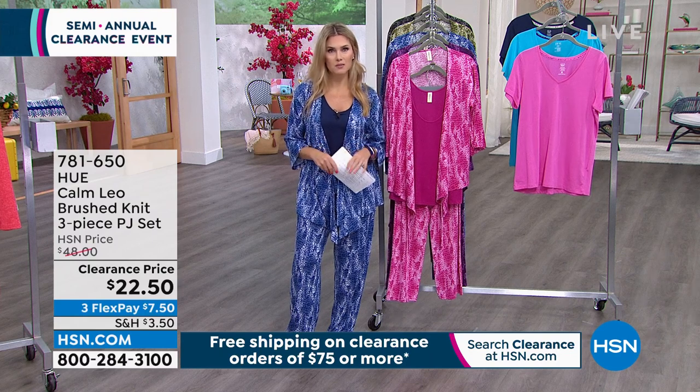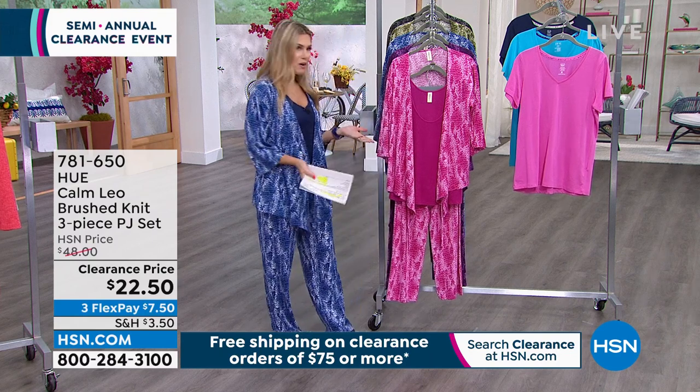We'll take care of all the shipping and handling for you on those clearance items. It's a perfect opportunity to get out with the old and in with the new.